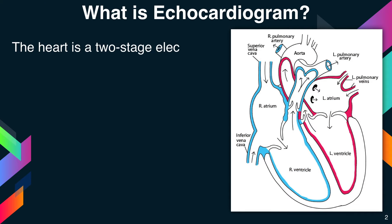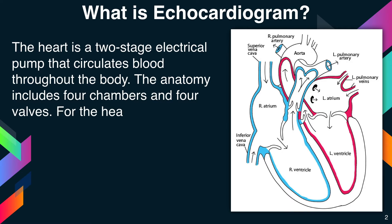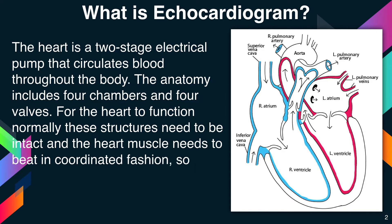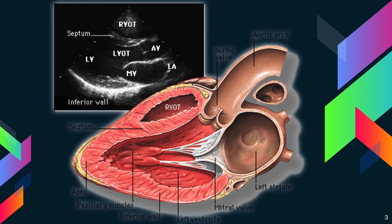The heart is a two-stage electrical pump that circulates blood throughout the body. The anatomy includes four chambers and four valves. For the heart to function normally, these structures need to be intact and the heart muscle needs to beat in a coordinated fashion so that blood flows in and out of each chamber in a proper direction. Below is a diagram of the heart showing the four chambers and also the four valves of the heart.